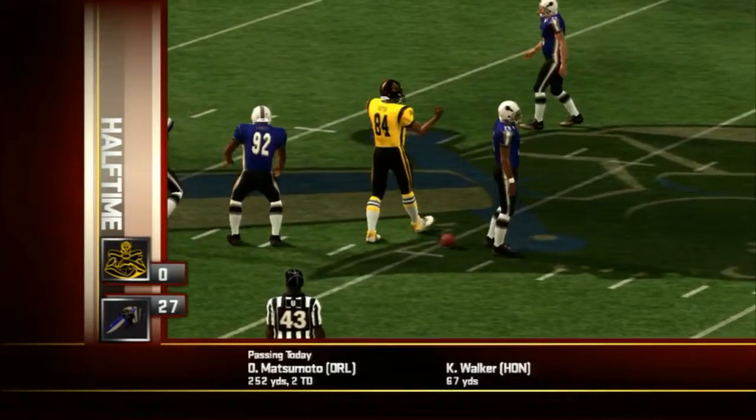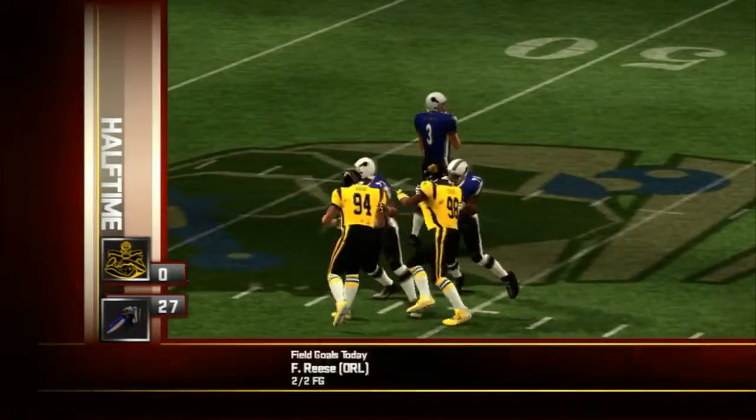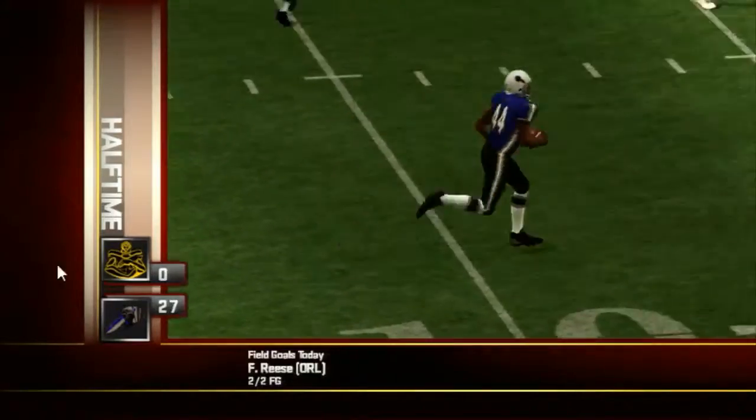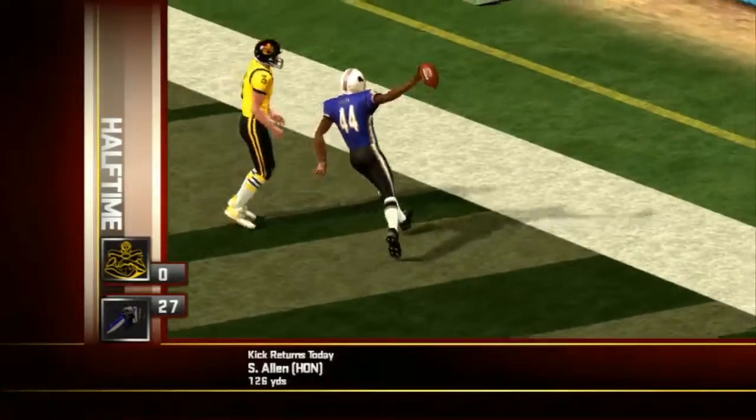Middle of the second, the Intimidators at the 41 — number three went to work on third down and he was able to find his man: a 40-yard touchdown for the home team.